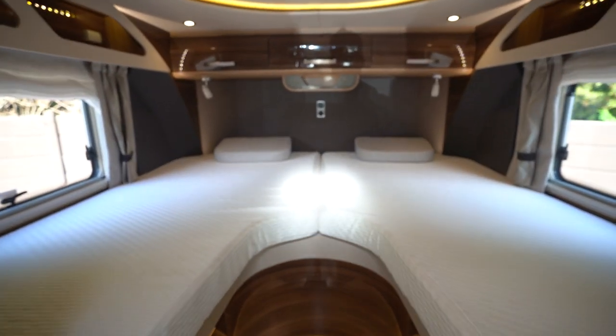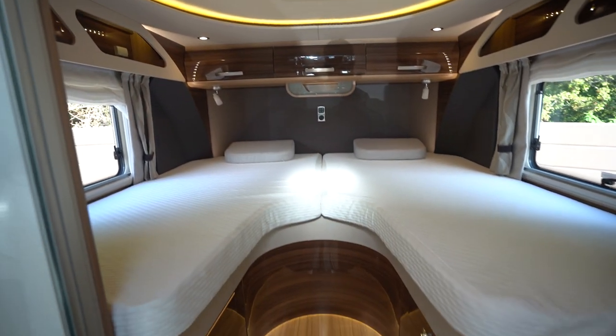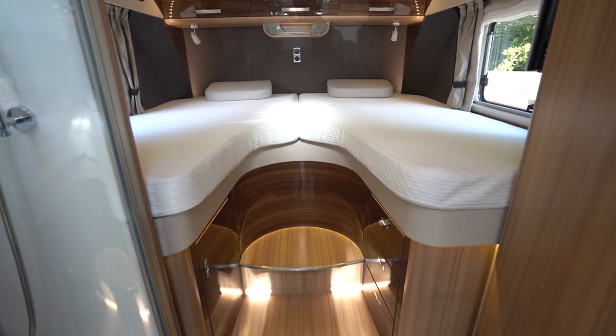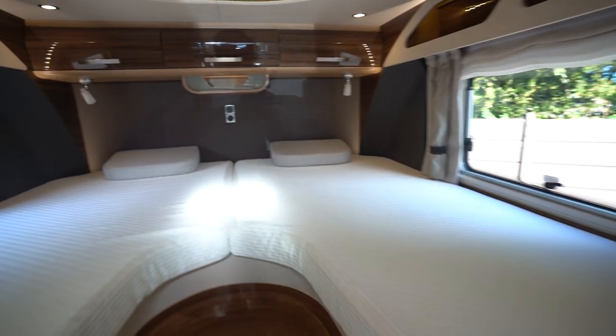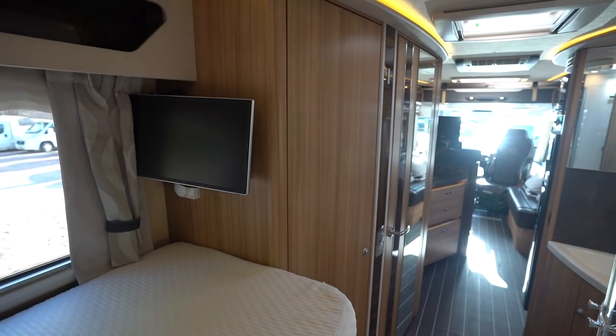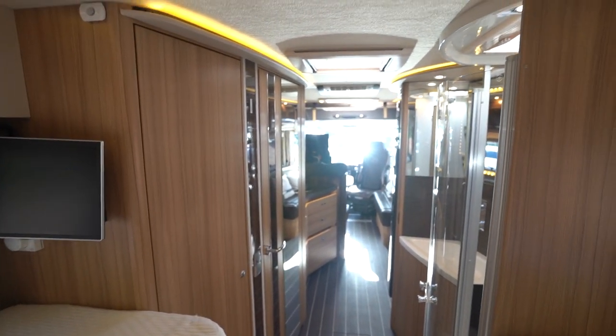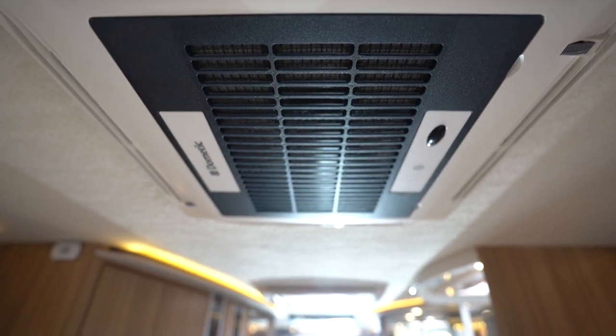So you've got the rear singles with this nice ambient lighting — it feels very warm, a bit like a yacht with the colours and the floorboards. It feels very luxurious. There's your second TV, and you've also got a rear mains air con.